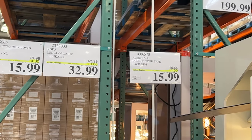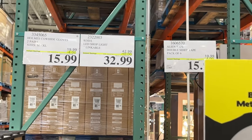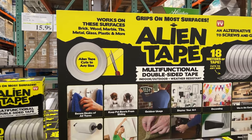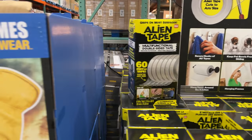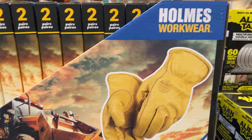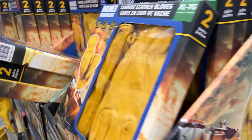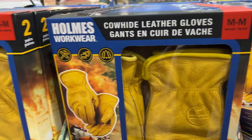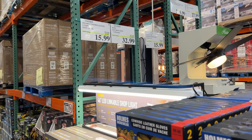Some things for the shop and garage: $4 off the double-sided tape — the Alien Tape, love that name — 60 feet of it. As well as some Holmes work gloves, genuine cowhide leather, and that's for a two-pack on at Costco for $15.99.